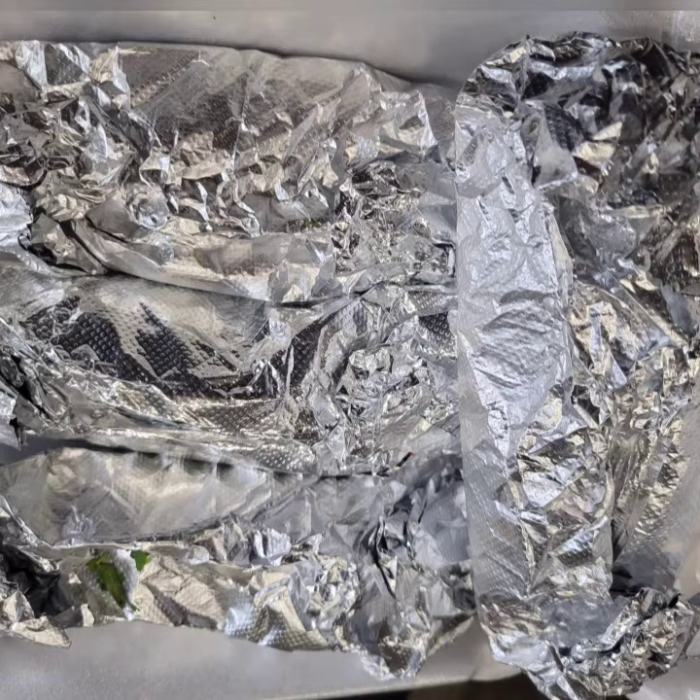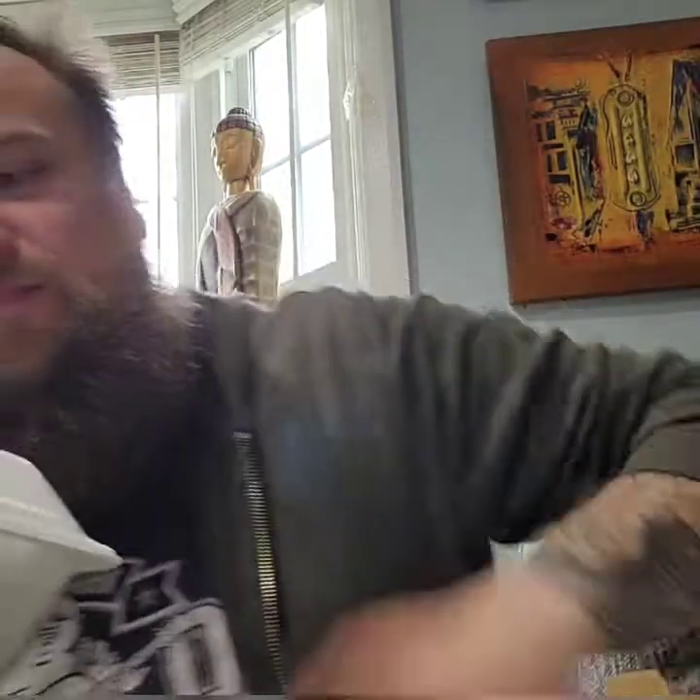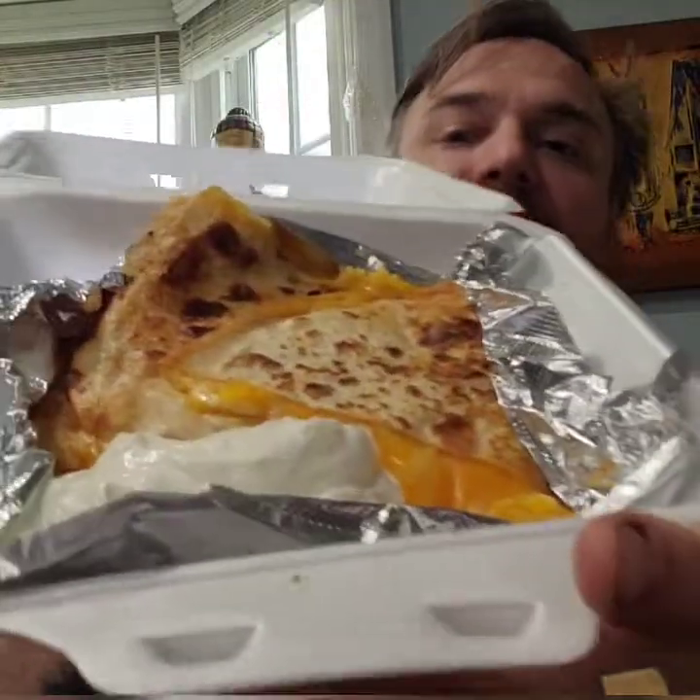All right, Burrito Bowl Bros. So I ended up getting a quesadilla to start. This is their cheese quesadilla.